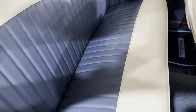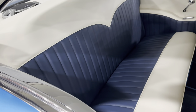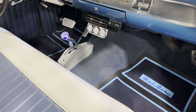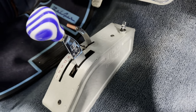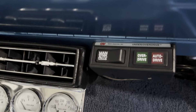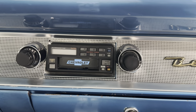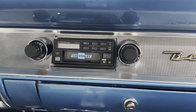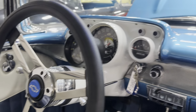The interior is very, very nice. You got that nice tuck and roll blue insert with the white — just a really nice color combo, done well and done classy. B&M Pro Ratchet shifter with a switch for the overdrive — it does have a gear vendors overdrive. It's got an aftermarket knob-to-knob radio with cassette and FM. Just cassette, no Bluetooth — a little too old for that. It's got the clock and a very nice three-spoke steering wheel.